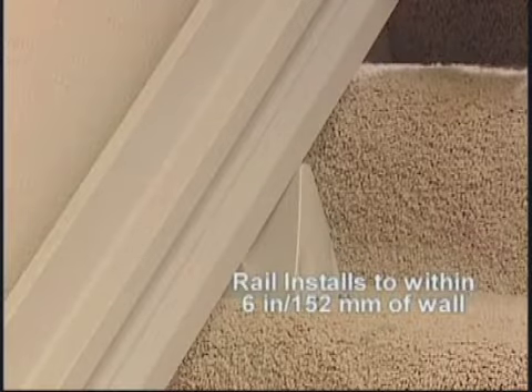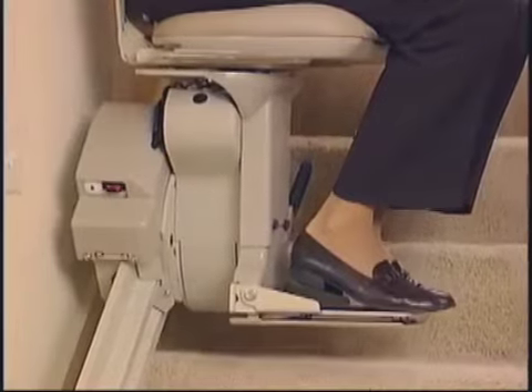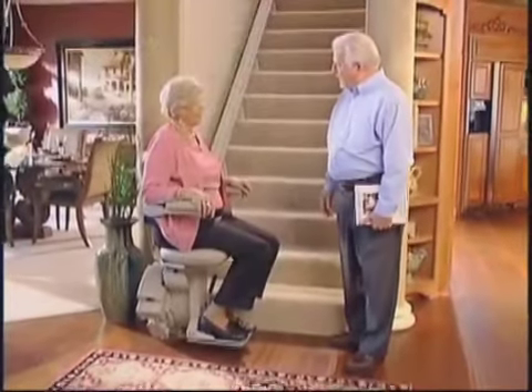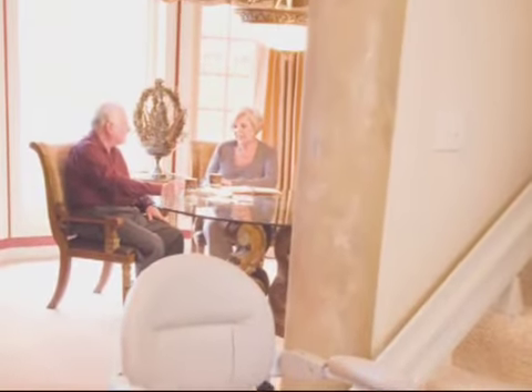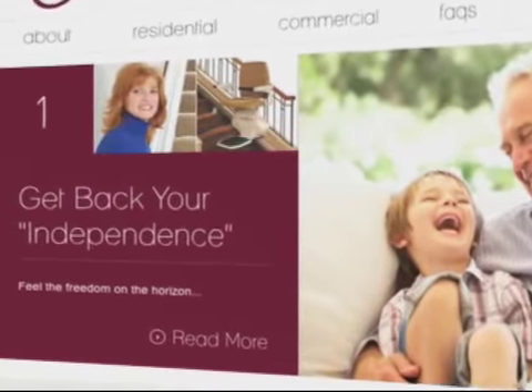The Luxe hugs the wall, leaving plenty of room for guests to comfortably walk up the stairs. It is powered by any household outlet, and its batteries deliver dependable performance even during power outages. The Indy Luxe reflects the taste and sophistication of the most elegant home, providing a means to remain happily independent while giving the Indy owner a reassuring measure of confidence, thanks to Nationwide Lifts' unparalleled customer service and support.